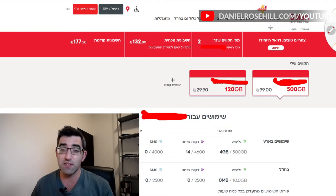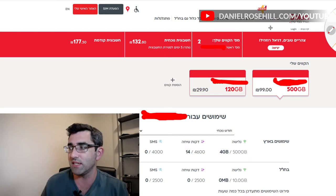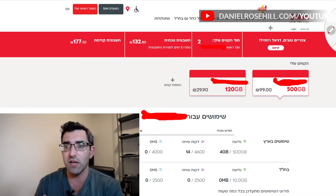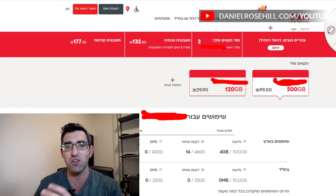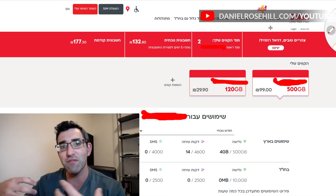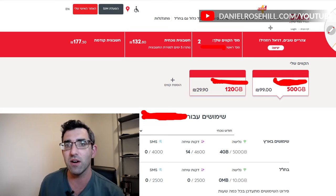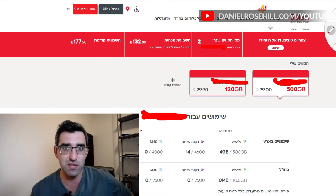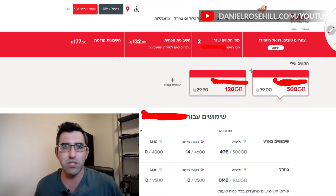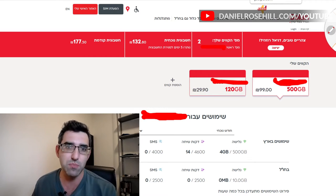I went and looked at Golan's prices. I'm currently paying — I have two lines: one on the 99 shekel plan and one on the 29.90 shekel plan. I've been with Golan since I made aliyah, a really long time. That 100 shekel plan used to be the one every oleh was using because you'd get minutes abroad, but that was before everything moved to WhatsApp. My last month's invoice came to about 177 shekels because I was abroad for some of it.